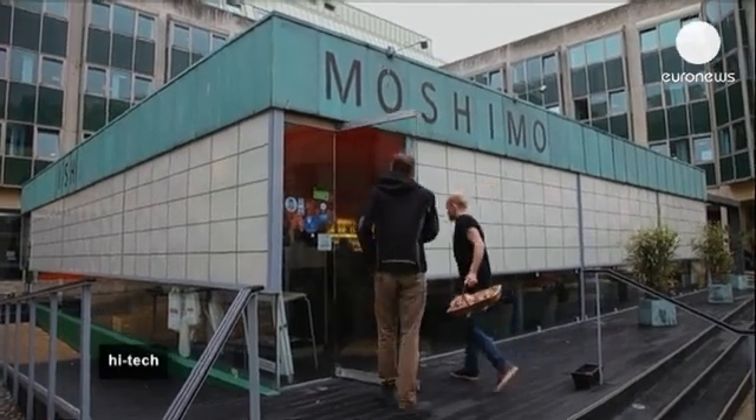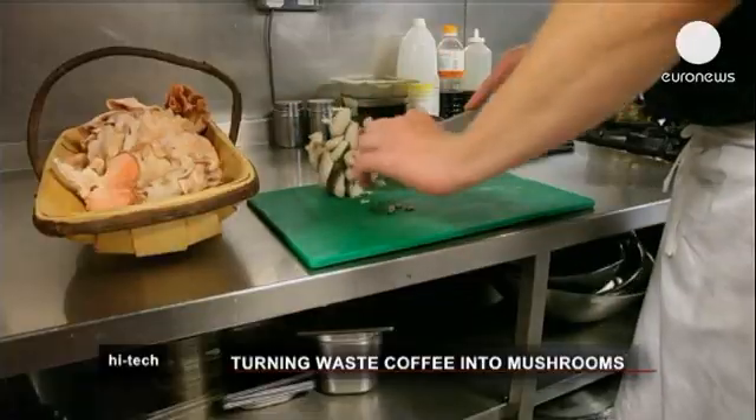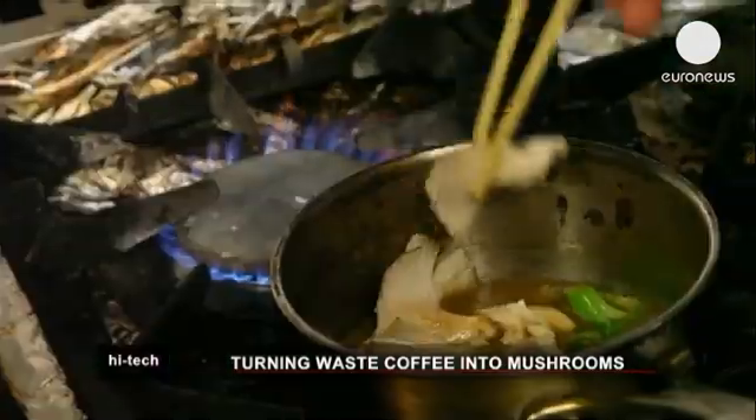The two brothers have been running the business for some years, and with many companies and individuals worldwide using the same growing technique, in the future more and more of the mushrooms we eat will come from coffee waste.